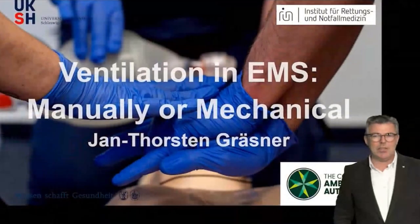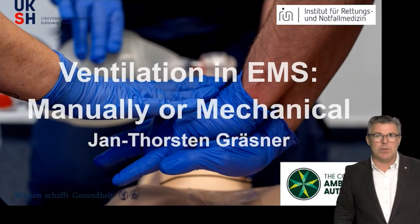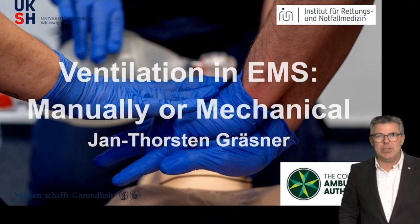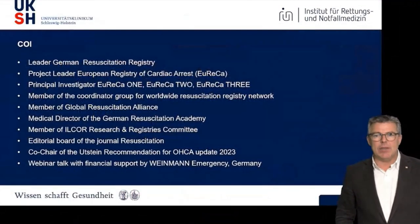Please add any questions you have during the presentation into the chat function and we will answer them in the live Q&A session that will immediately follow Jan's presentation. Please join me in welcoming Professor Jan Thorsten-Gassner. Ventilation in EMS — manually or mechanical? This is the question. I'm the director of the Institute of Emergency Medicine at University Hospital in Schleswig-Holstein, in the northern part of Germany, and I'm really happy to present some of my thoughts about ventilation in EMS situations.